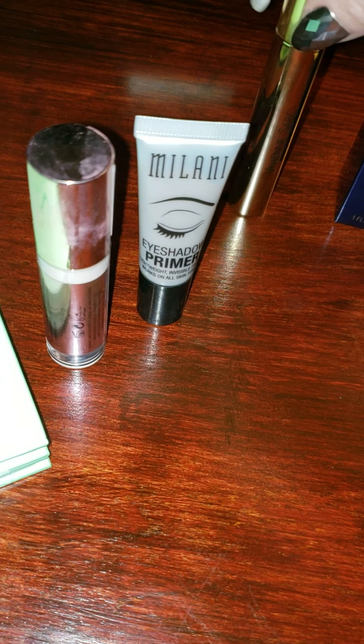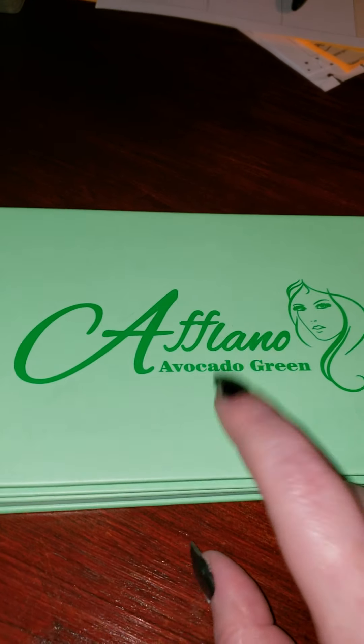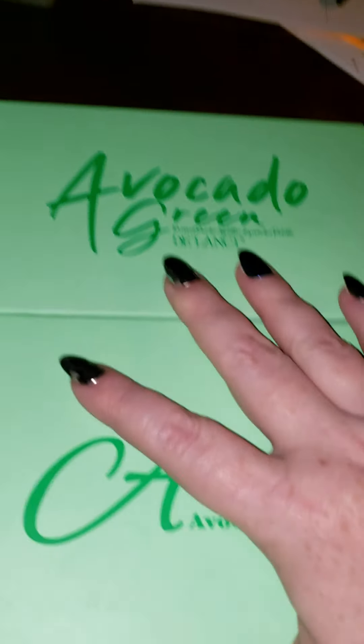My Boxy Charm did not come in — it actually went to the wrong house. So that will be in the next video; we'll do a Boxy Charm review. But these are some fun things I found. This one I want to go over with you first — it's from Amazon.